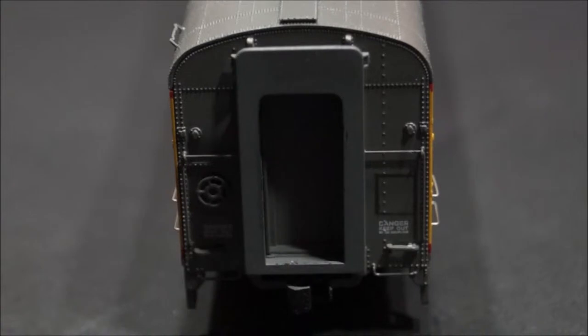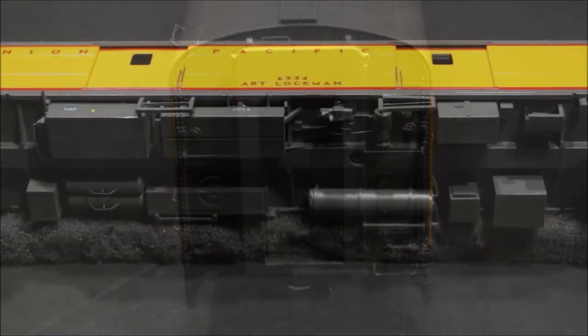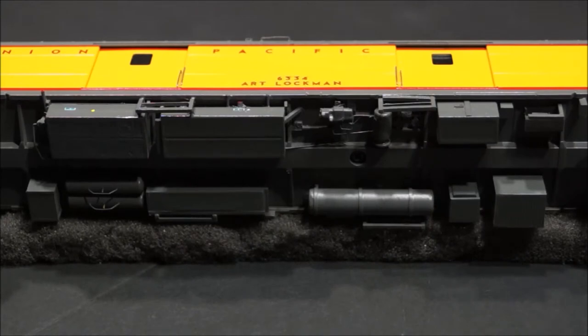To model this car I started out with the Walther's City baggage car. I left the striker plates in place as this is the only car in the Heritage Fleet that does not use the tube diaphragms. All of the factory details on the underside of the car were removed, and some pieces were reused by gluing them in their proper place per prototype pictures.